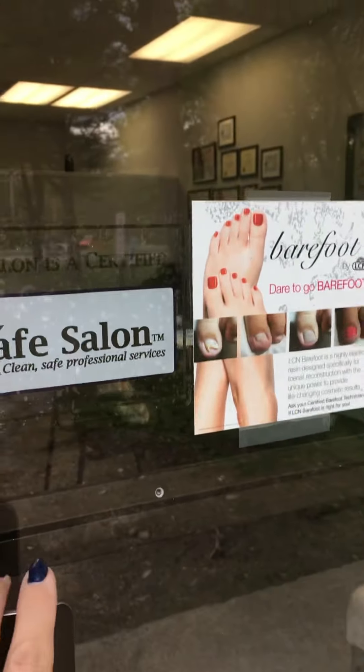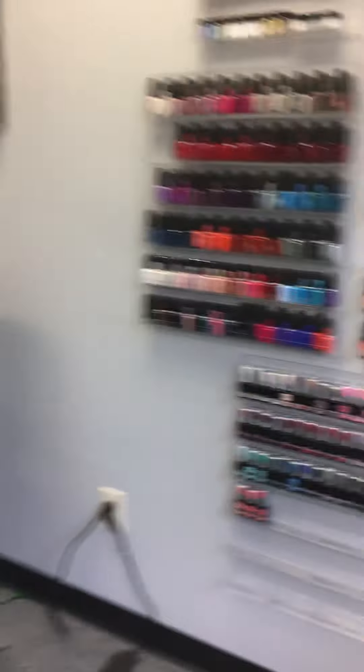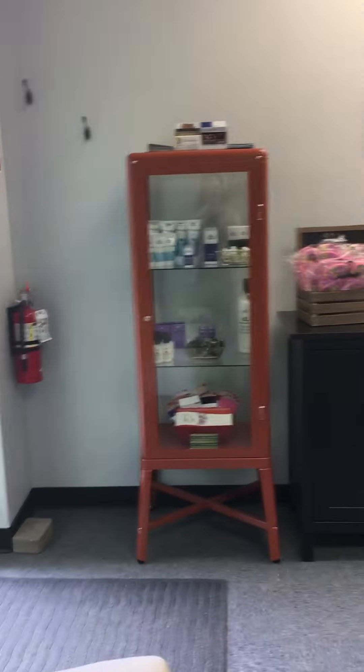First thing: Safe Salon Certified and Barefoot Technician — those are two of my most favorite things. I'm going to come stand over here in my little corner and kind of pan around for you.